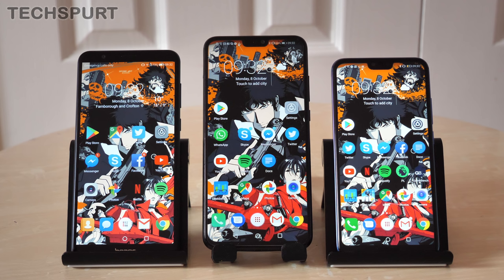Don't forget for lots more in-depth hands-on coverage of the latest tech, do poke that subscribe button down below. Cheers.